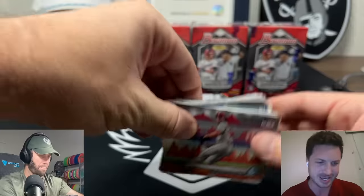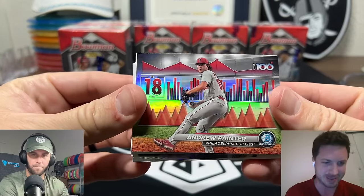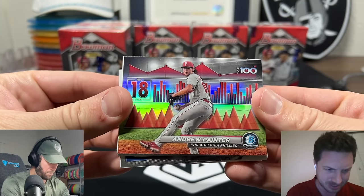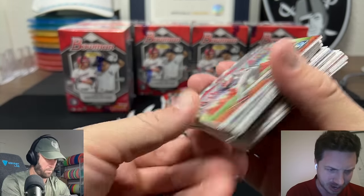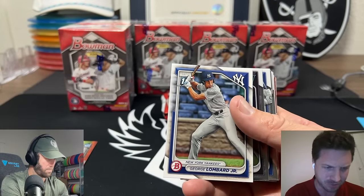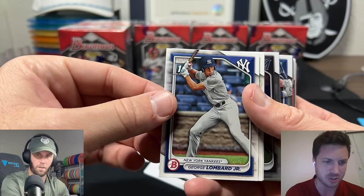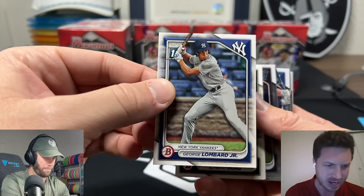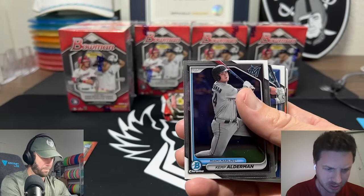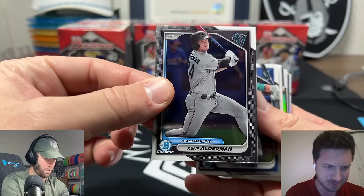What about Paul Skeins - yes, he just made his debut the other week. He only went four and a third but then the rain came and he didn't get the win, but the Pirates won. He throws 102, it's pretty sweet. There's a first - and that's a paper first. You want chrome firsts and numbered cards in color, that's what we're looking for.